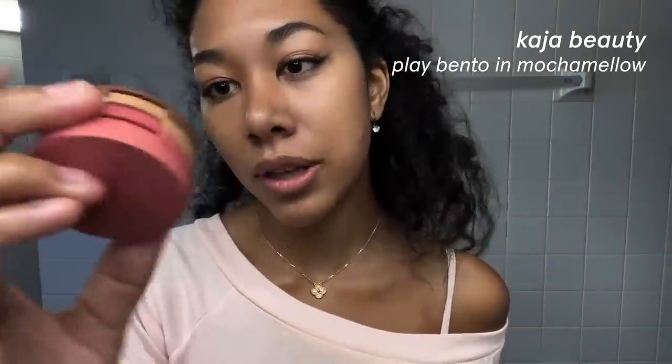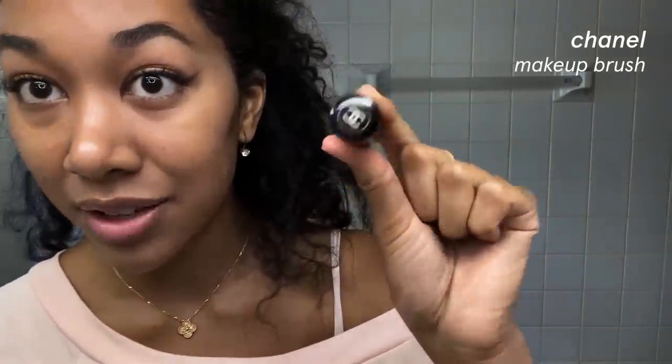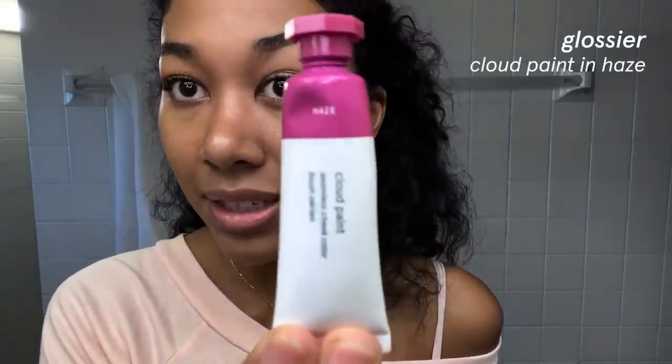This is the Kaja Beauty Beauty Bento in the color Mocha Mellow. My mom gave me a little tiny Chanel brush — it used to have a cap, I lost it. I'm just going to buff this out. For a little color, I'm going to use the Glossier Cloud Paint in shade Haze. Best thing I ever learned — I learned from my sister. Instead of taking off the silver thing, you poke a hole with a needle or an earring in the cover so you don't have a tongue come out, and the tube lasts forever. One under my eye and going toward the top of my cheekbones — sweeping it off.